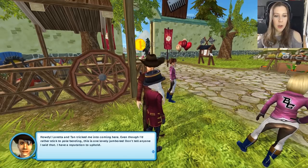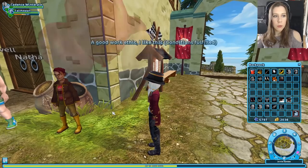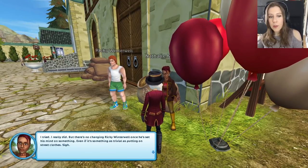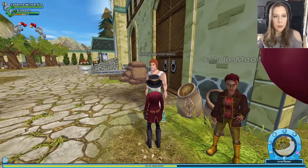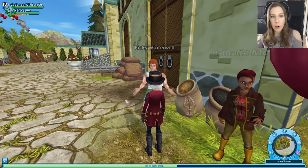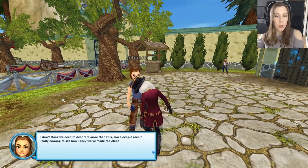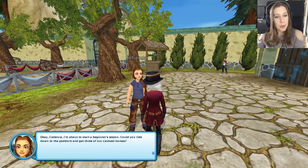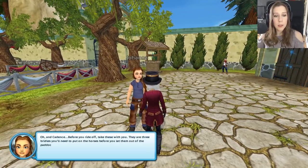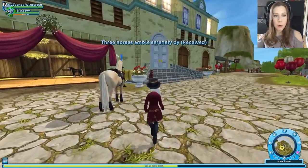Loretta and Tan tricked me into coming here, even though I'd rather stick to pole bending - but this was one lovely jamboree. Don't tell anyone I said that, I have a reputation to uphold. Nathalie's here too. The sea air is really inspiring me to go for a run, but I promised Nathalie to stick around for the horse thing, so here I am. Now it's looking top-notch. Cadence, I'm about to start a beginner's lesson - could you ride down to the paddock and get three of our calmest horses? And take these three bridles you'll need to put on the horses before you let them out of the paddock.